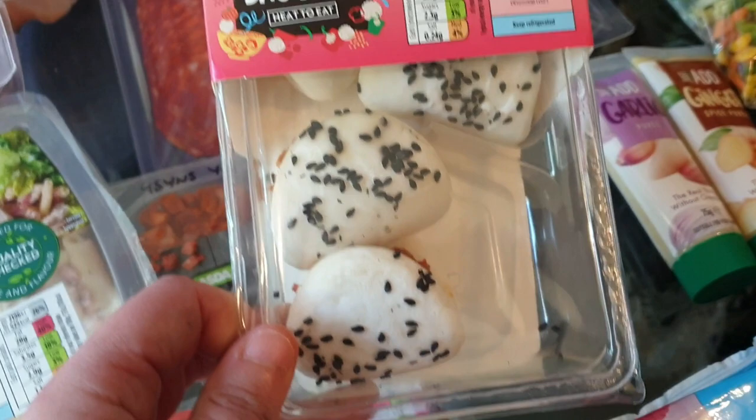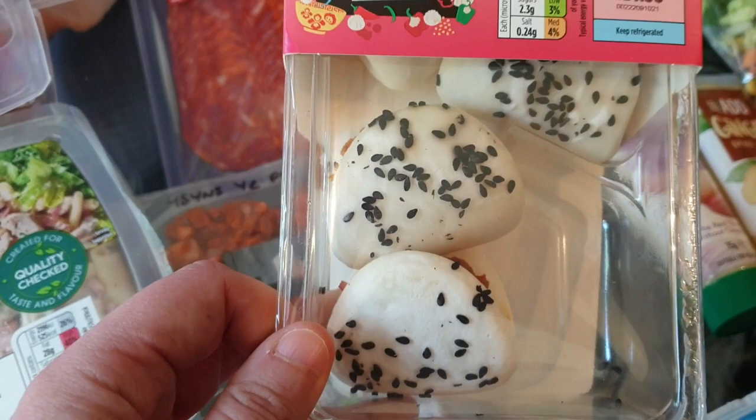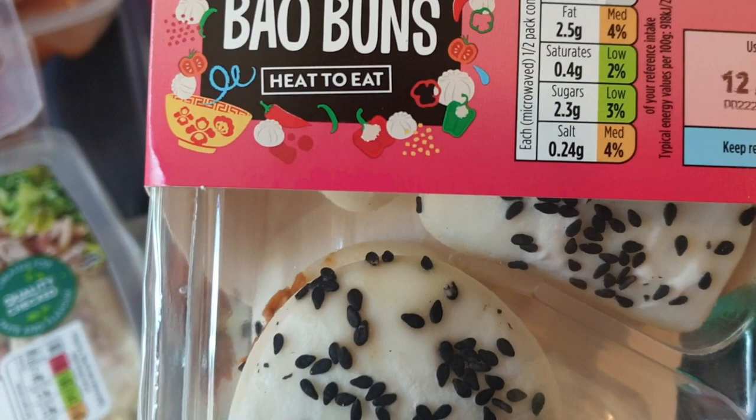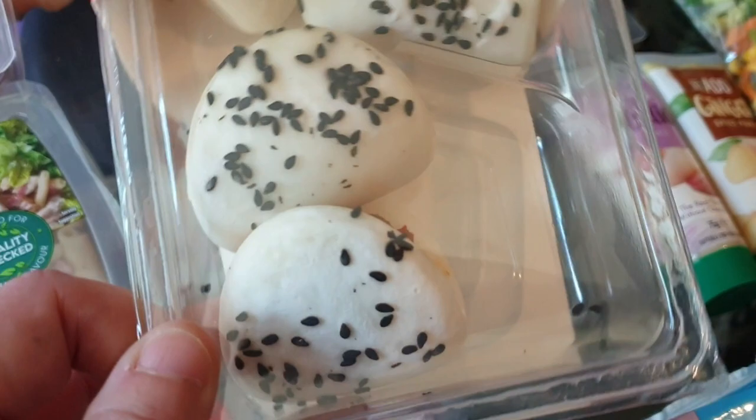I got these barbecue chicken bao buns for Ali. Ali and I love bao buns and dumplings - the Japanese style ones - and you just heat these up in the microwave. These weren't on the app, but calorie-wise for two of them - they're just little nibbly bits - they're 105 calories for two. So I would say like five, five and a half sins for two of them. I'm not having them, they're for Ali.